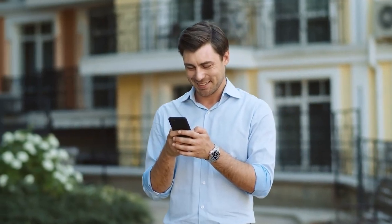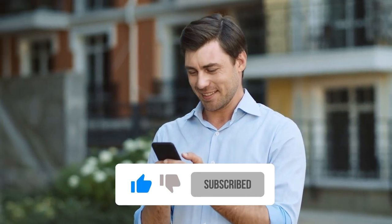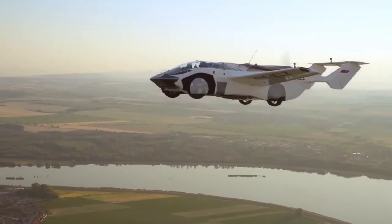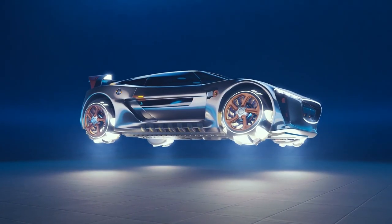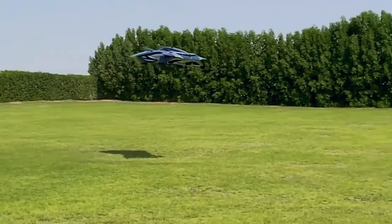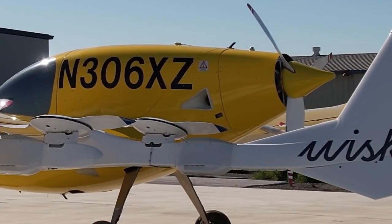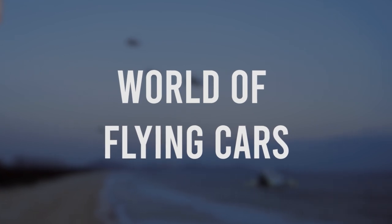But before we begin, be sure to show your support by giving this video a thumbs up and subscribing to the channel so you can continue watching exciting videos covering everything from automotive classics to EVs and potentially upcoming flying cars. All right, let's get ready to soar through the world of flying cars.